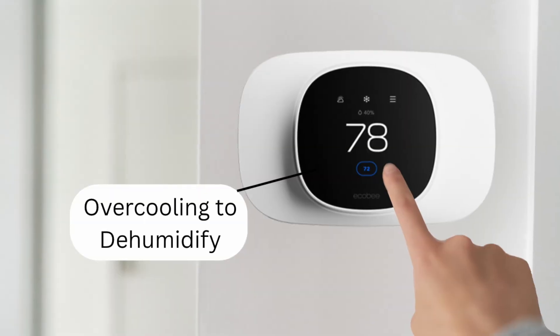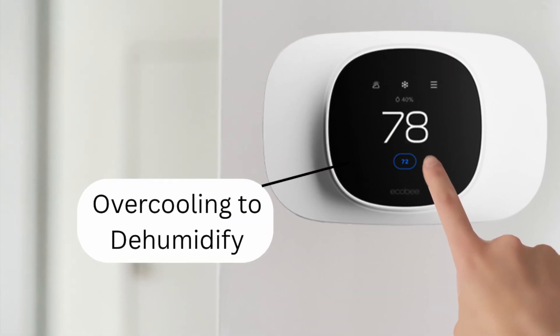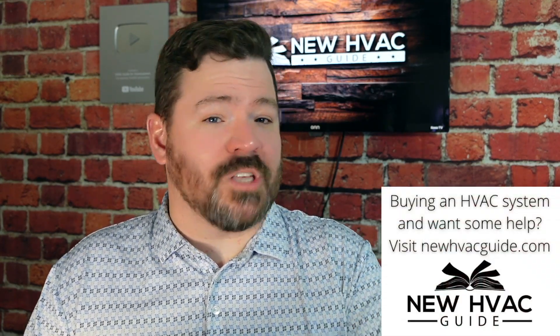The other day I was at my own house and my thermostat said 'over cooling to dehumidify.' It had gotten kind of chilly in the room and I realized my dehumidifier in my home had been turned off. But it got me thinking about folks like you — because unless you understand what the system is doing and why that feature is there, you may think something is wrong, and something may actually be wrong.